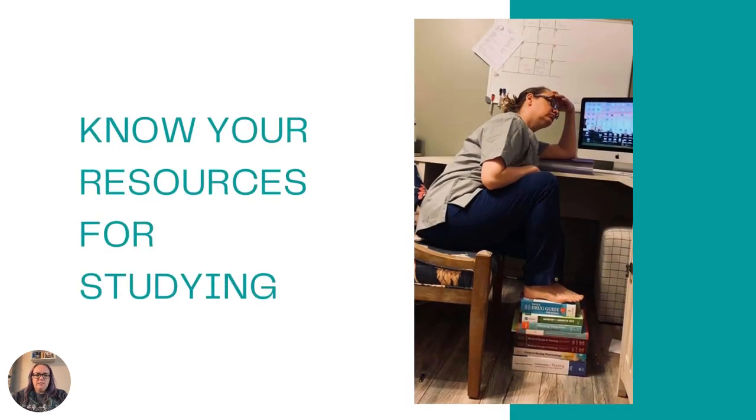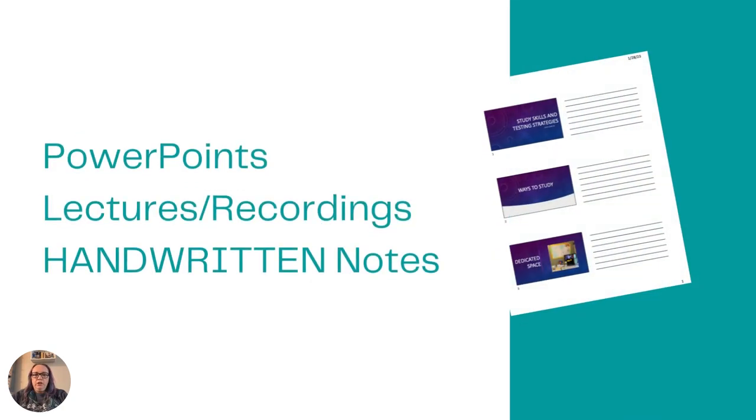The fifth rule is to know what your resources are for studying — and I do not mean your textbooks. If you try to read every word in your textbook, you will not have time to actually study for your exams, because sometimes you might have 150 to 200 pages, maybe even more, per exam. Your instructors have already told you what they think is important. Your first resources should be your PowerPoints. I created these types of PowerPoints with lines for writing handouts with three slides per page.